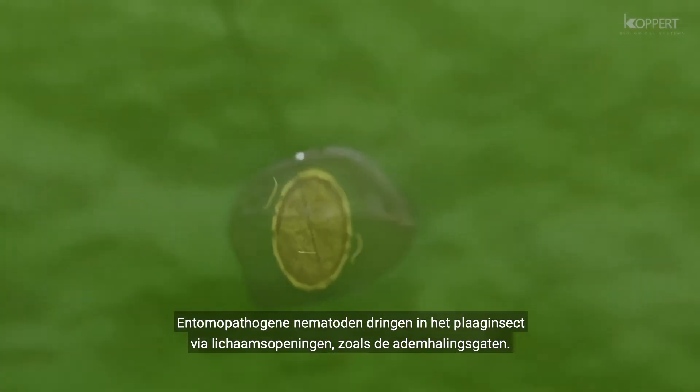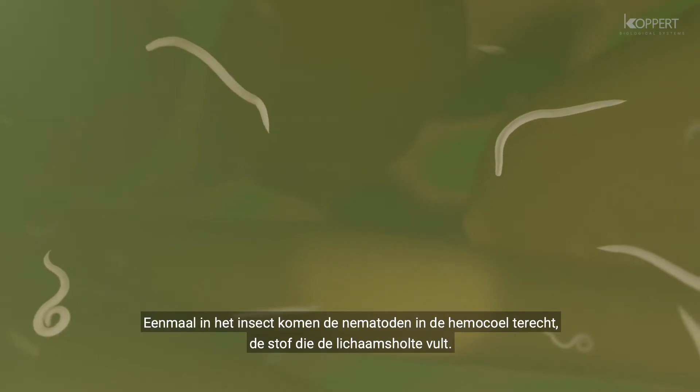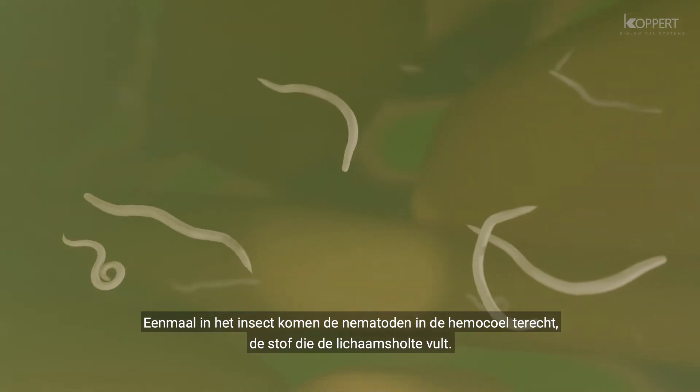Entomopathogenic nematodes enter the pest insect through any body opening, such as the respiratory holes. Once inside, the nematodes make their way into the hemocele, which is the substance that fills the body cavity.